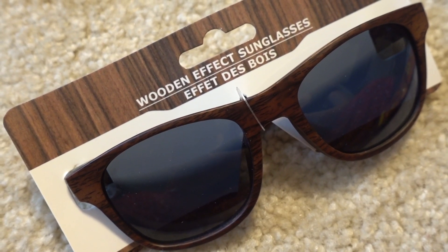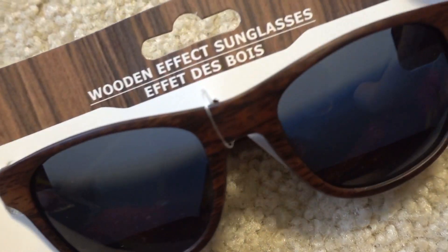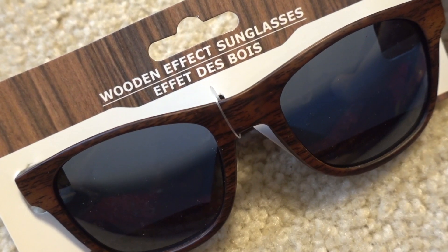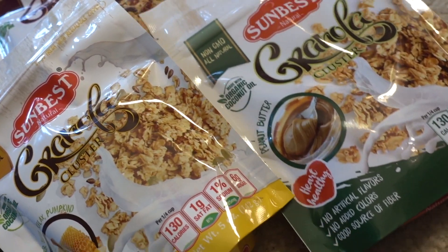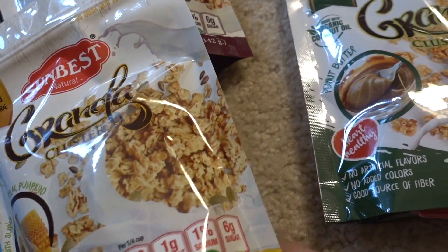These wooden effect sunglasses — I saw four different shades: black, dark brown, medium brown, and light brown. These remind me of those Warby Parker commercials. I also got some food stuff — I saw these on the channel Only In My Dreams.